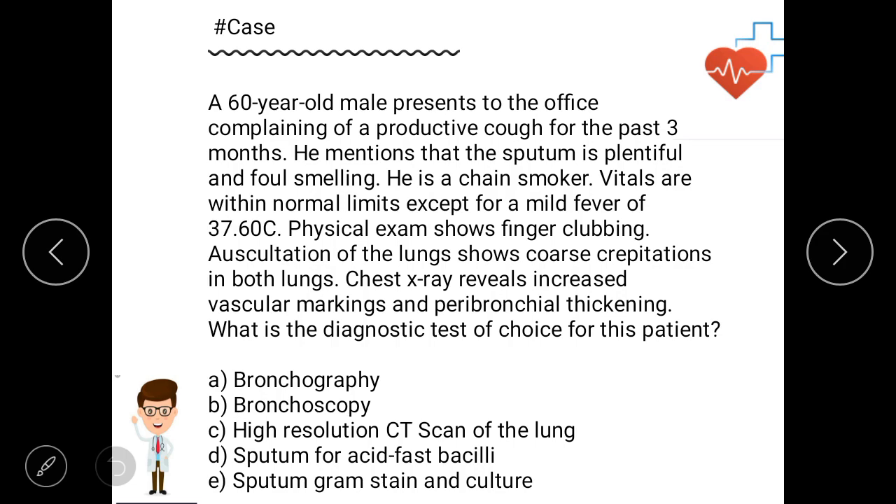Physical exam shows finger clubbing. Auscultation of the lungs reveals coarse crepitations in both lungs. Chest X-ray reveals increased vascular markings and peribronchial thickening. What is the diagnostic test of choice for this patient? Options: A - bronchography, B - bronchoscopy, C - high-resolution CT scan of the lung, D - sputum for acid-fast bacilli, E - sputum gram stain and culture.